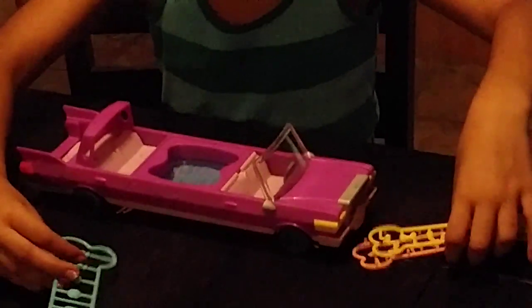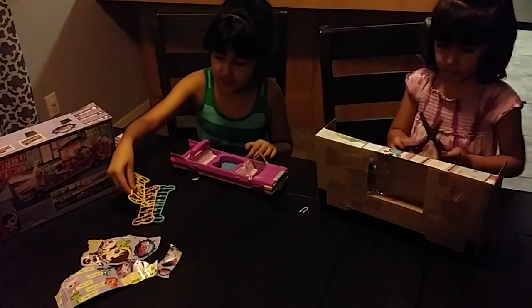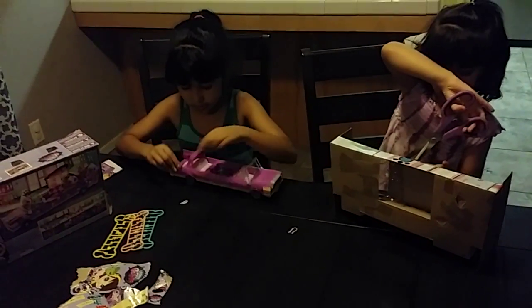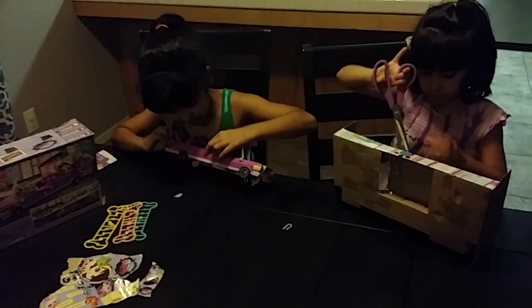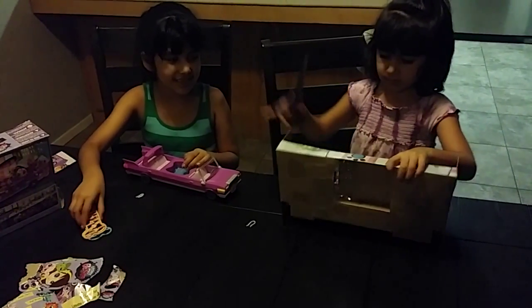It has holes all around it on both sides so you can put some deco bits. There is blue, orange and yellow, and they all have different shapes. So you can decorate the whole car wherever you see the holes. You can put in blue and green.